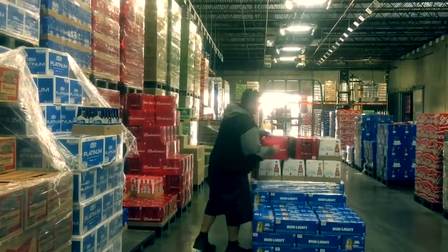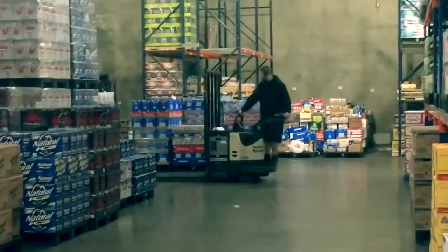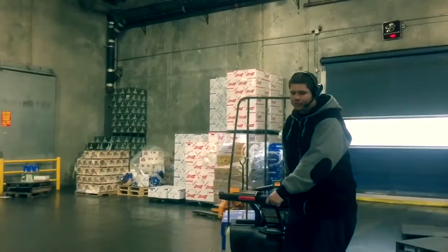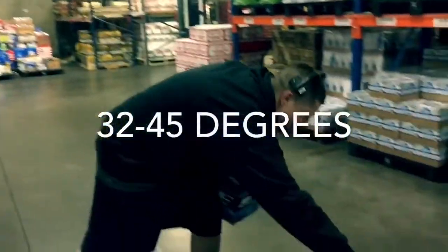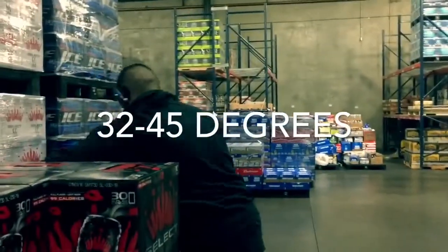Our most successful order fillers are always anticipating their next move and planning their route accordingly. One of the biggest challenges for new warehouse workers is adjusting to the different work environment. They work in a climate controlled environment with temperatures in some areas as low as 32 degrees.